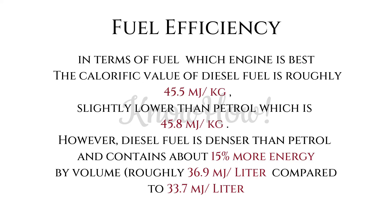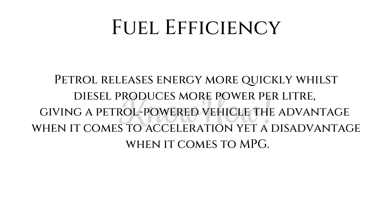In terms of fuel, the calorific value of diesel is roughly 45.5 megajoules per kilogram, slightly lower than petrol at 45.8 megajoules per kilogram. However, diesel fuel is denser and contains about 15% more energy by volume — roughly 36.9 megajoules per liter compared to 33.7 megajoules per liter for petrol. Petrol releases energy more quickly, while diesel produces more power per liter, giving petrol the advantage in acceleration but a disadvantage in fuel economy (mpg).